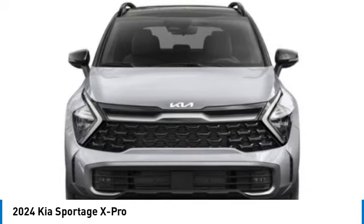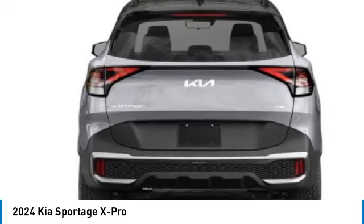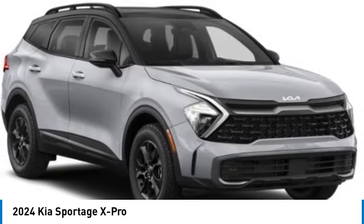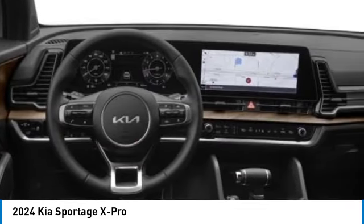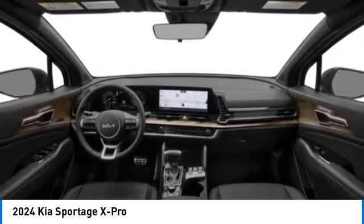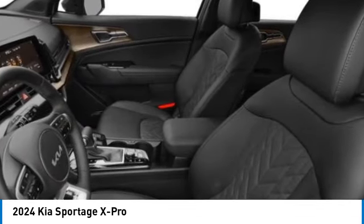Electronic stability control, alloy wheels, wheel locks, rear spoiler, power lift gate, brake assist, fog lights, four-wheel disc brakes, navigation system. This vehicle offers reliability and good looks at a great price. So come in and take a test drive today.